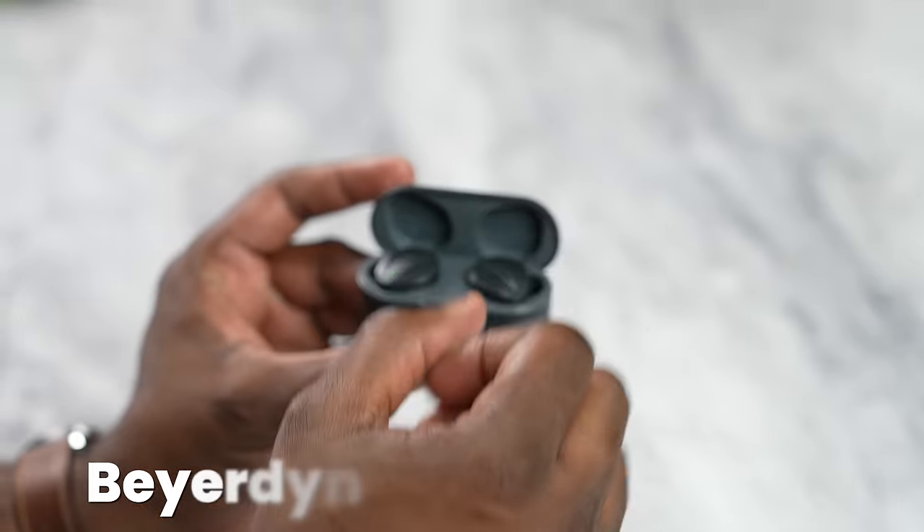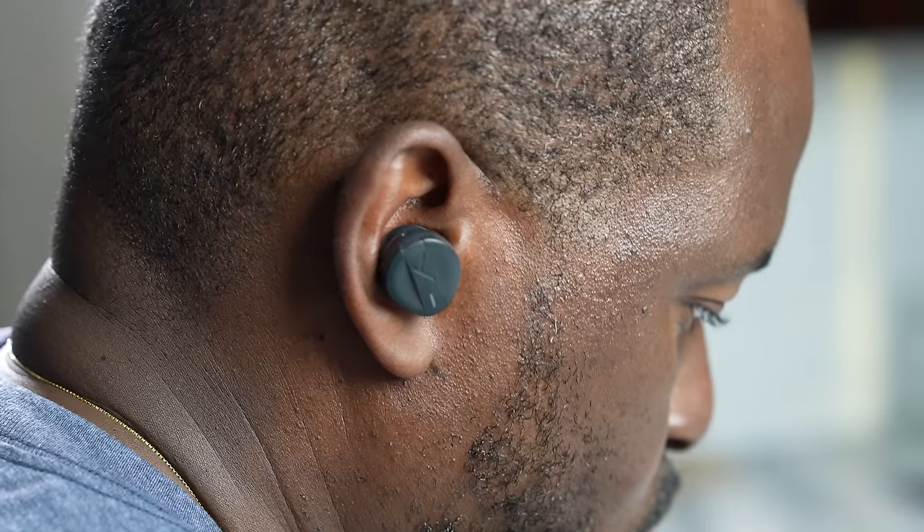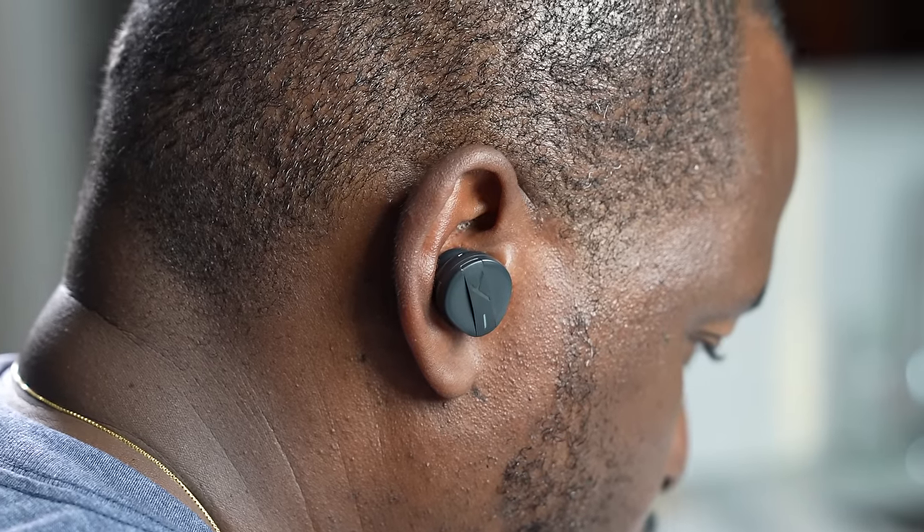Then we have the Beyerdynamic Freebirds. The Freebirds have a really nice warm sound signature, and if you're looking for that, this will hit the mark for you. You've got really good battery life, and it comes with a plethora of ear tips including Comply Foam, which is nice to see. In terms of active noise cancellation, it does have that, but it's not as solid as some of the others.